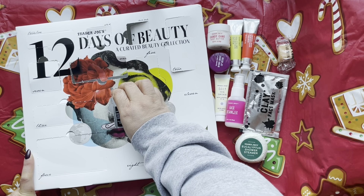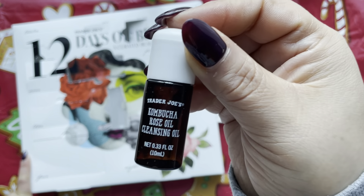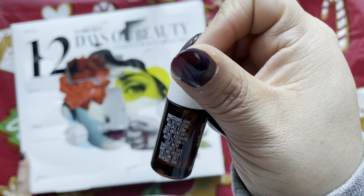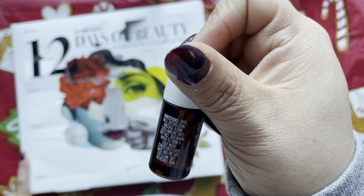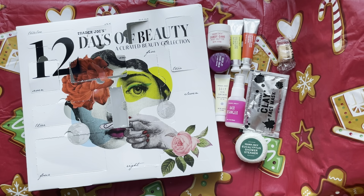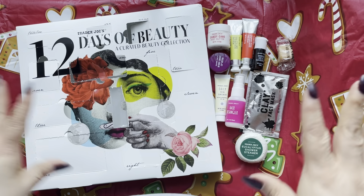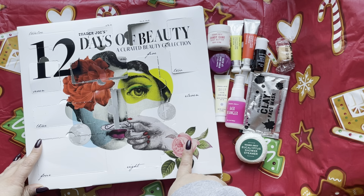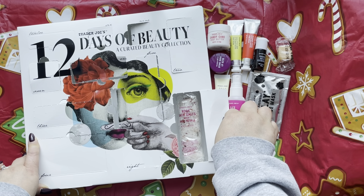Day 10 is a kombucha rose oil cleansing oil. The instructions say: shake well before using, massage a dime-size amount onto a dry face, add warm water to form a milky consistency, then rinse and pat dry. It doesn't smell bad at all — it doesn't even really smell like rose, which is good if you're not into floral scents.